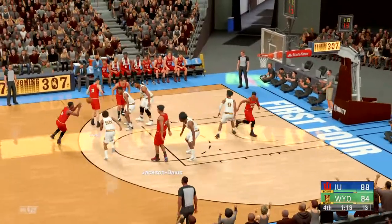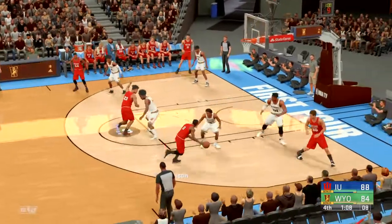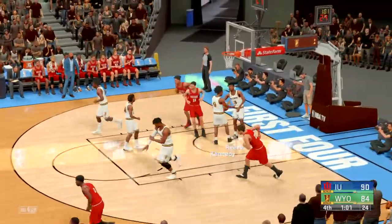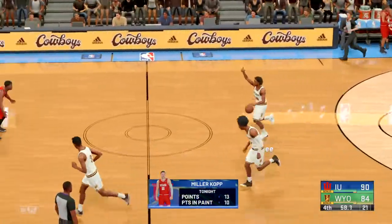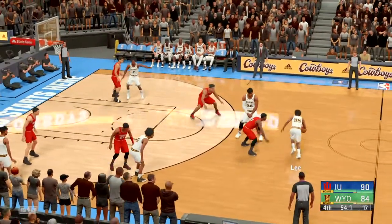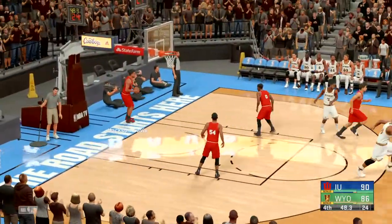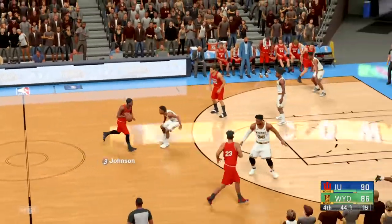We've got 1:13 left to play here in the fourth. Lee against Johnson, over Lee — another shot, and it's good on the way up. That's 13 points for the kid. No basket feels better than a putback — love getting rewarded for grinding it out. Great positioning on the putback, and those second chance points really become almost like bonus points when you can get them.